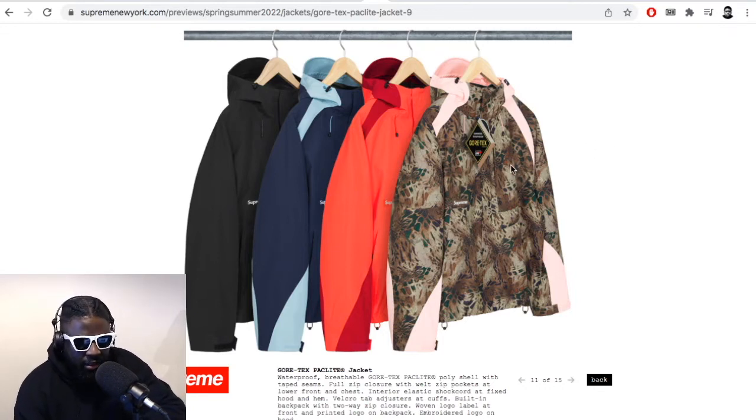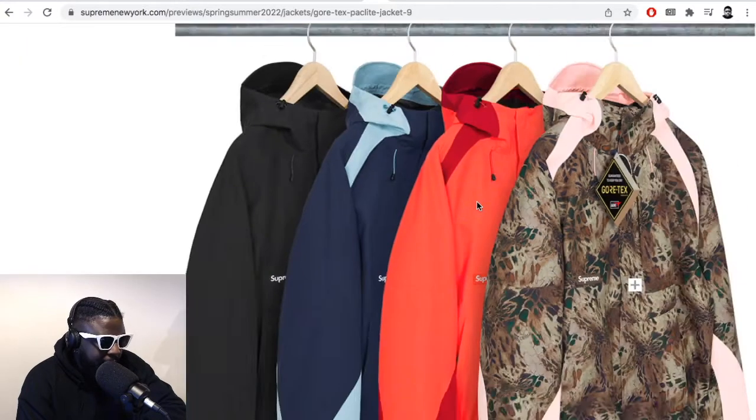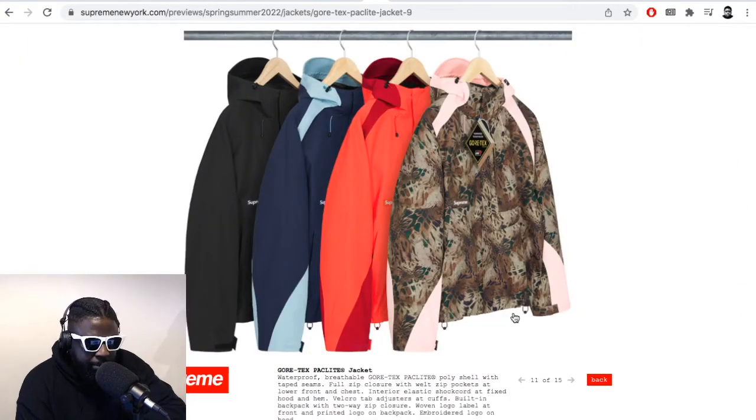But it hasn't really happened. If anything, they've just added more North Face on top of what they're already making. That point hasn't really come yet, so maybe I was a bit off on that. But this jacket is great. The leopard or the pink colorway are probably my favorites — no point in getting the black. Those two colorways are definitely ones I'd go to straight away.